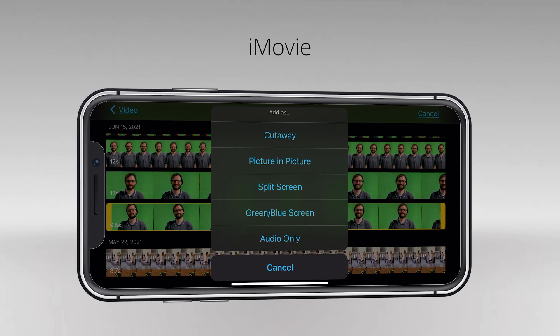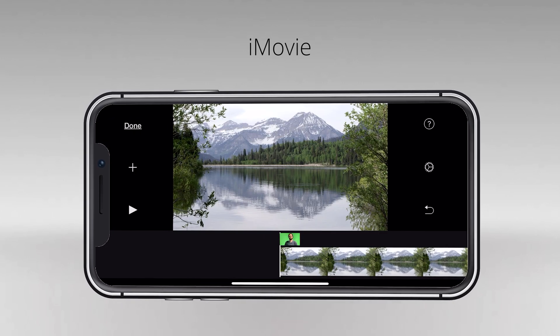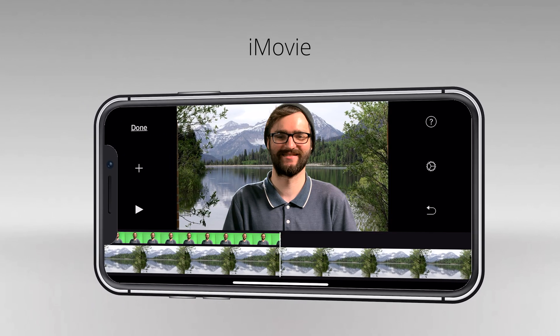Next is iMovie. This is only available for iOS devices — you won't find this on the Google Play Store. One of the great things about iMovie is that it is free and can remove anything in the background that's green or blue.